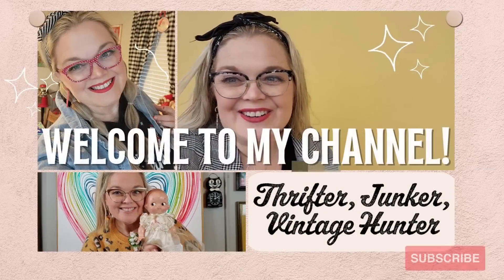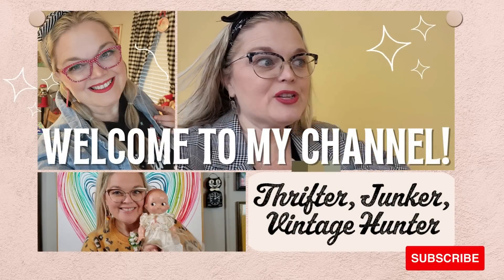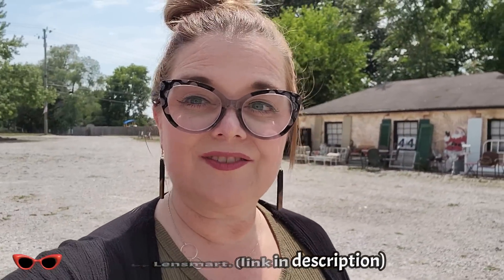Wow, I spent some money in there today. Hello friends and welcome back to my channel. Today I'm in Southport, Indiana at the Southport Antique Mall. I don't really know what I'm looking for today. I don't necessarily have a plan, but let's go see what we can find.